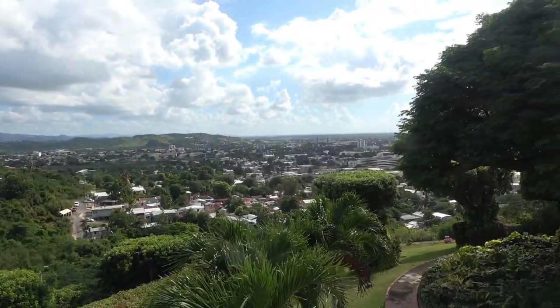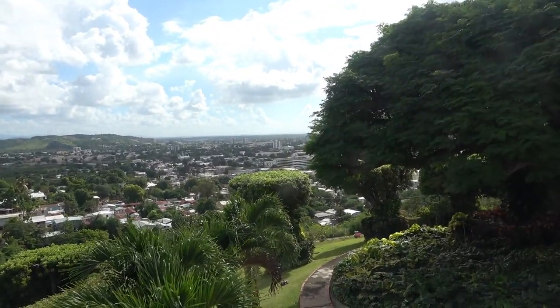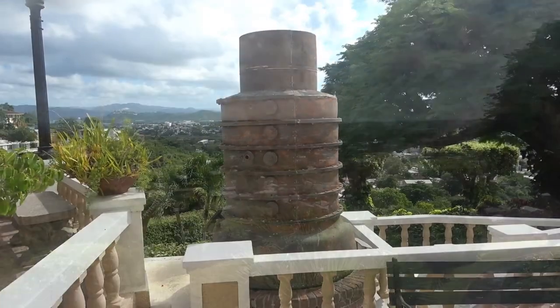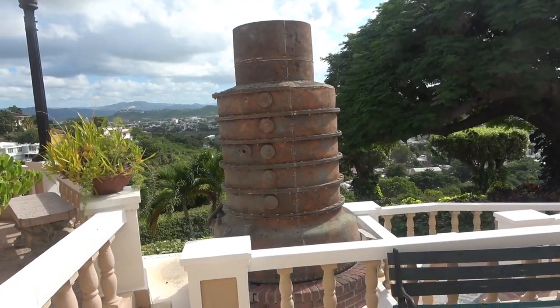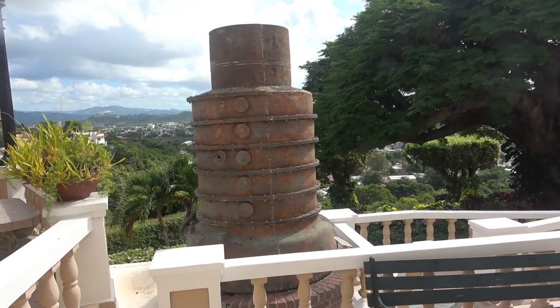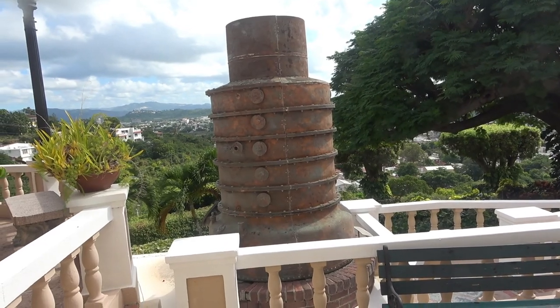There's the view from up here — this is stunning, out over the city of Ponce. There's something that must have been used to distill the rum. I don't really have a tour of the distillery here, but this is obviously a museum piece.